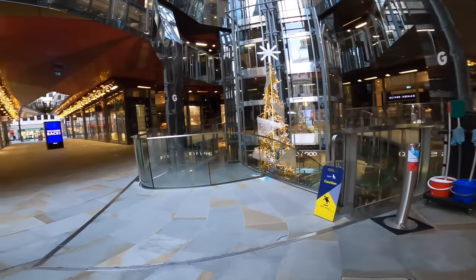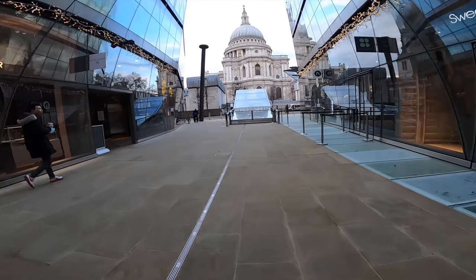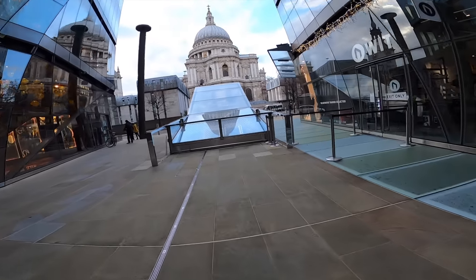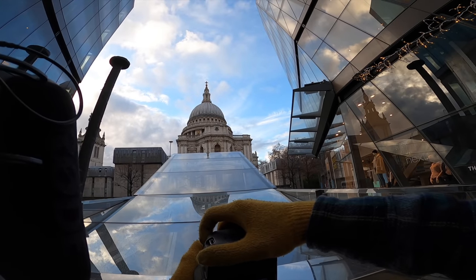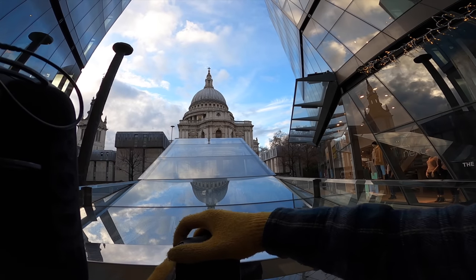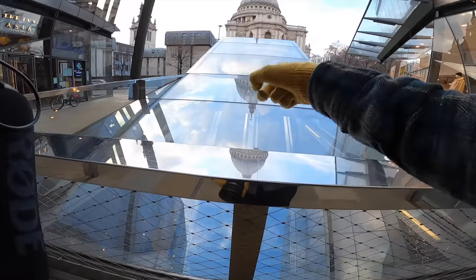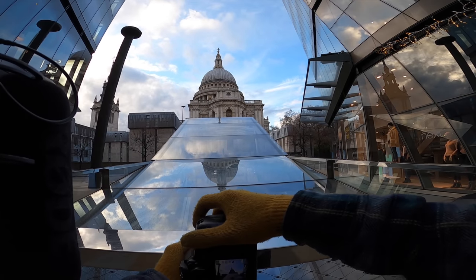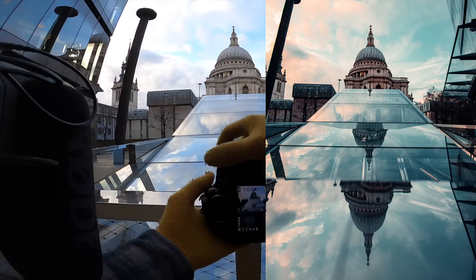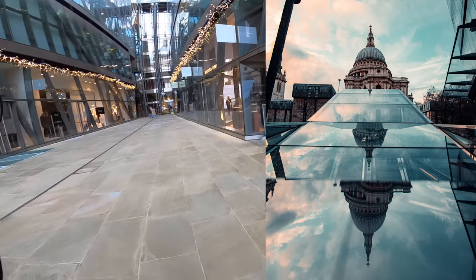Normally you can go up to the second level — I don't know if you can at the moment because everything's off. But at the end of this walkway you can use this glass to get a nice reflection shot as well. When you use this glass and St Paul's itself you can actually get three reflections which looks really cool — you can see that on screen. Cool, that looks really dope. Such a cool inception shot.